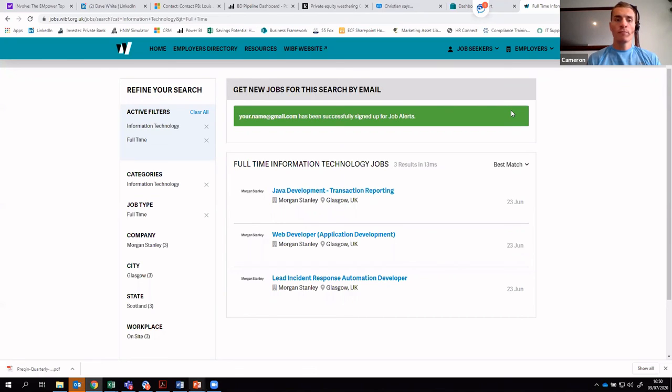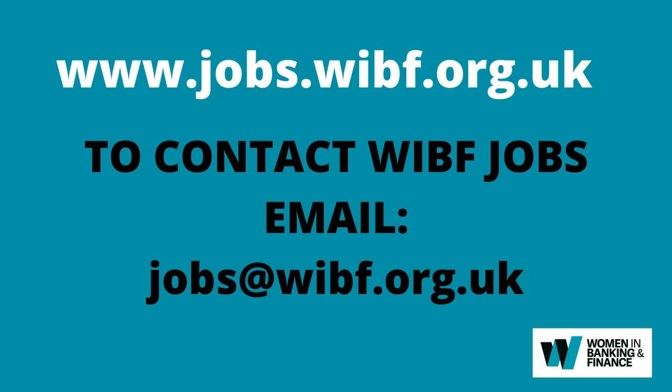Hopefully that's been useful. If you have any questions, please don't hesitate to contact WIBF or myself, Cameron Atkinson, and we'll be sure to give you some pointers around how to set up your job search as best as possible. Thank you.